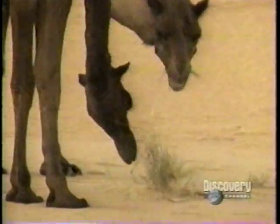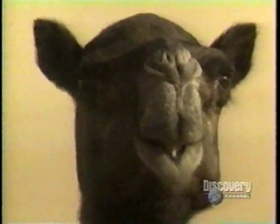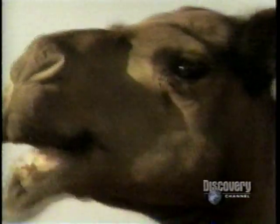The camel can cover 50 miles a day in the searing heat, eating on the move — whatever it finds: bushes, twigs, even bones. It has long eyelashes to protect the eyes from blowing sand, and its nostrils can close completely in a desert storm.